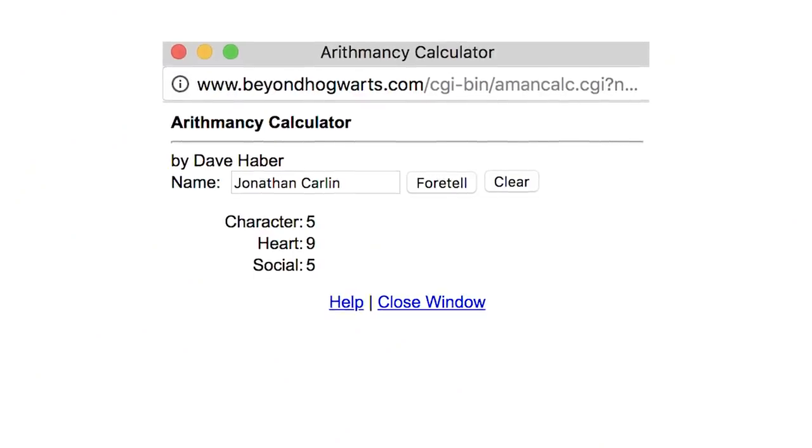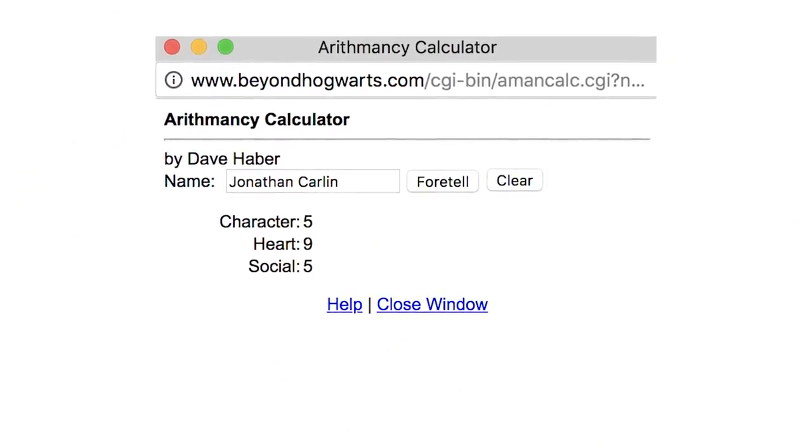The good news is we found an arithmancy calculator online, so you don't have to do the math — I'll put a link in the description. And even though I place no stock by this in real life, it is a class taught at Hogwarts, meaning that in the wizarding world there must be something to it. So, with that in mind, Ben, Derek, and I got to work calculating the character, heart, and social score of every name, creature, and magical object we could think of in Harry Potter.